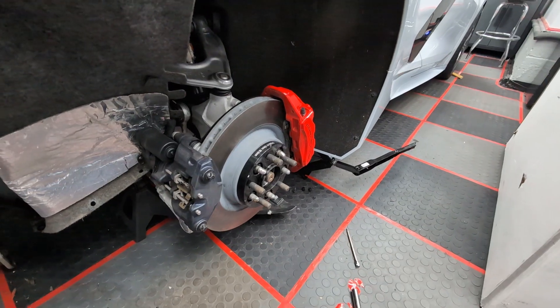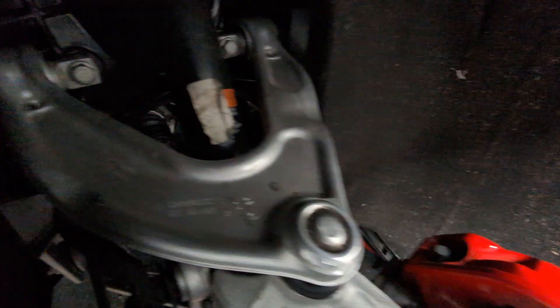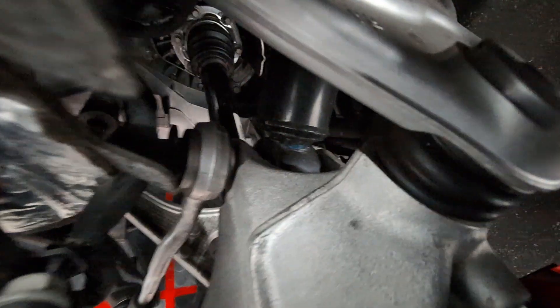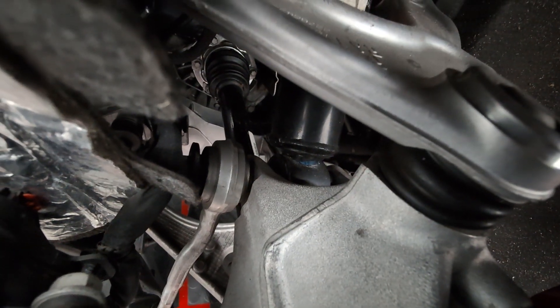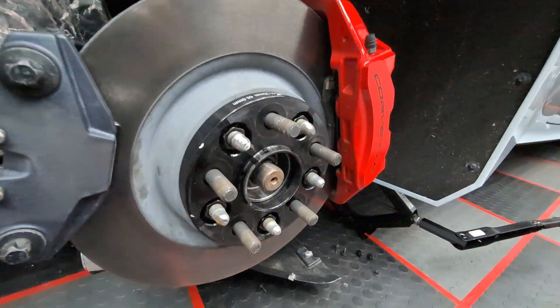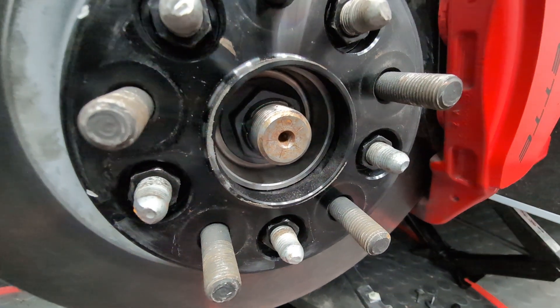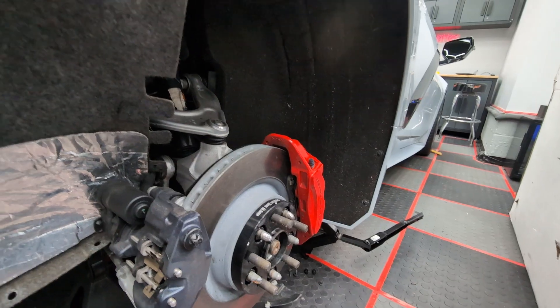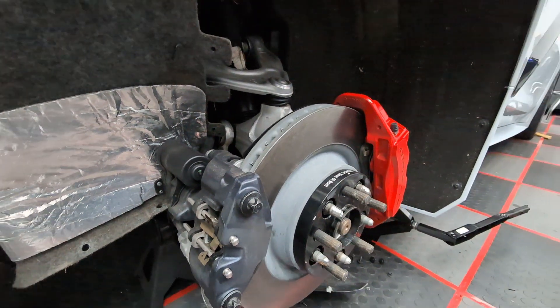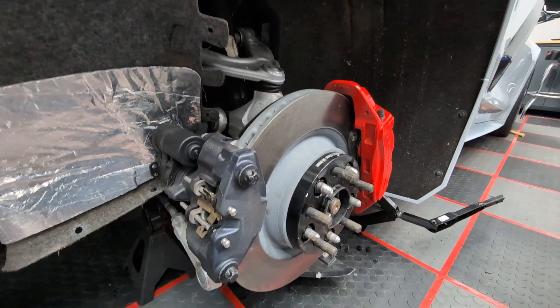One thing I found very interesting is that on the Z51 car, the axles — you can see them back in there — are much thicker than on the base car. These are not interchangeable. Again, I learned this on the Goon Squad video. GM does this to give a performance ratio, if you will — what they call the performance rear axle ratio.